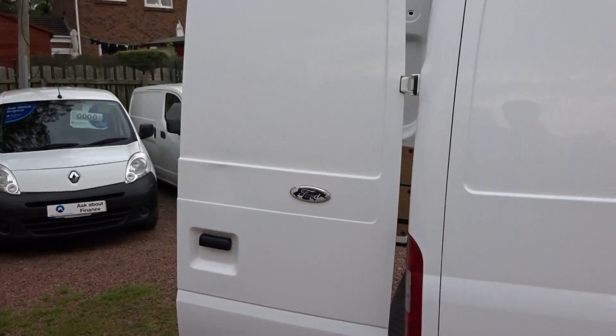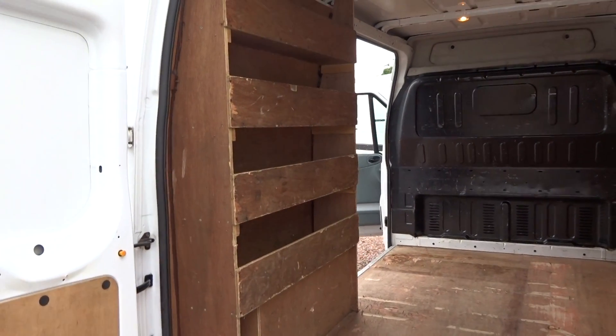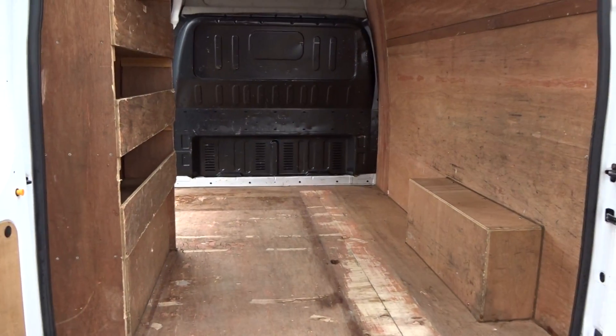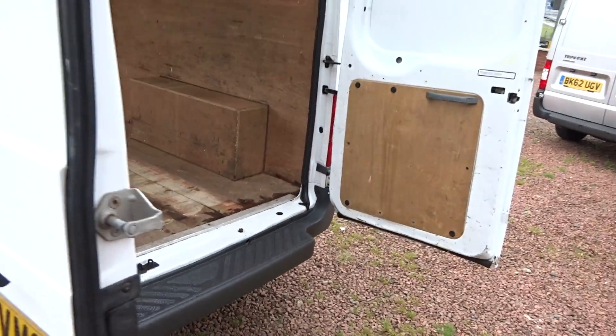A quick wee look in the back — it has full ply lining, a couple of wee timber shelves there as well, and a full steel bulkhead. It is all the original ply lining so it has got a few marks and bits and bobs on it, but nothing serious, nothing major at all. Got the factory rear step fitted there on the back.